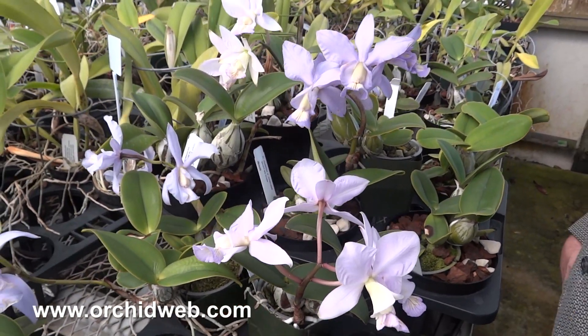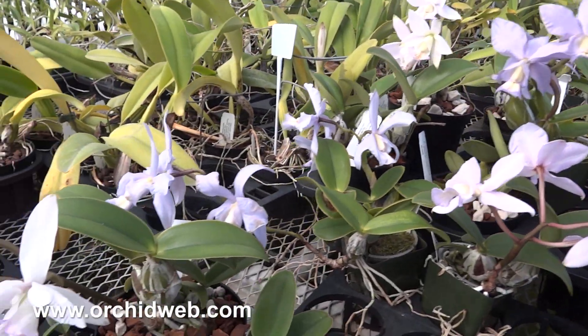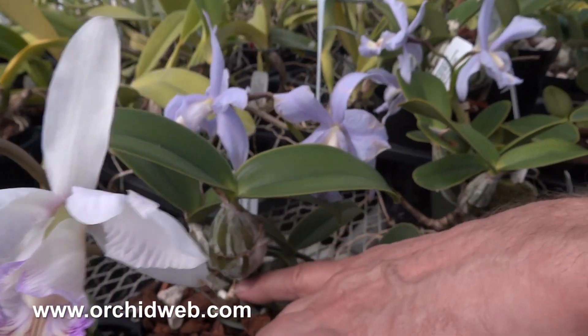In the summer months when they're really pushing growth, they need lots of water. They take humidity and good light, and then as they go into fall they need to be drier, and you wait to see the flower spikes which emerge from the base.